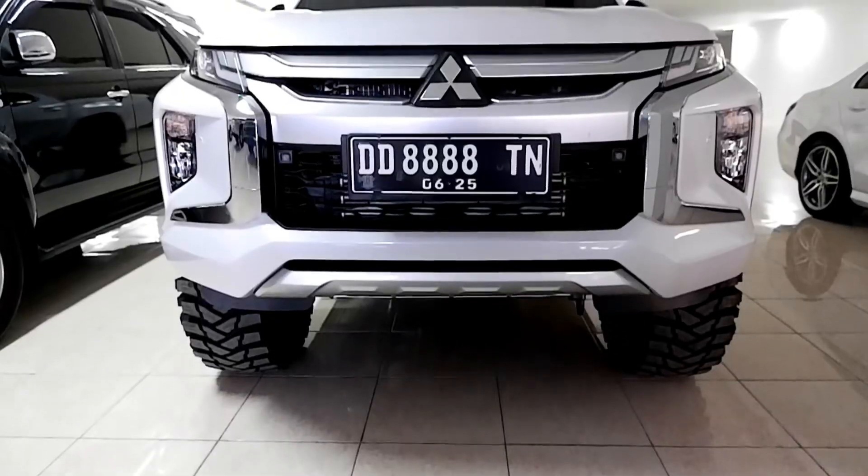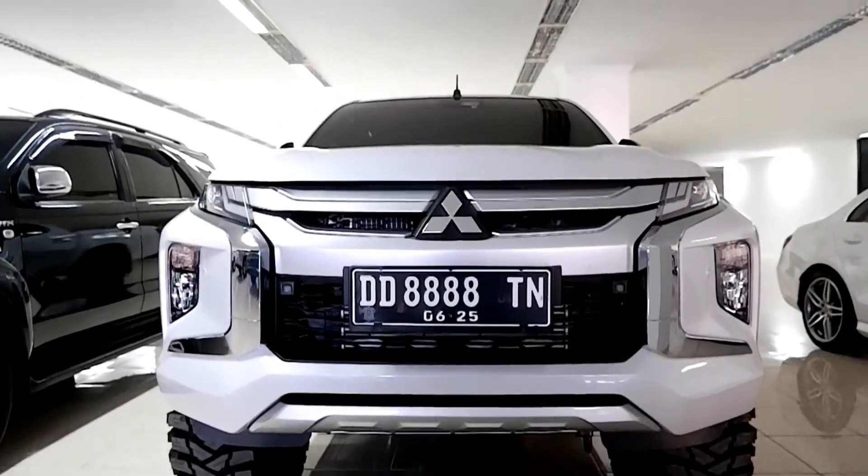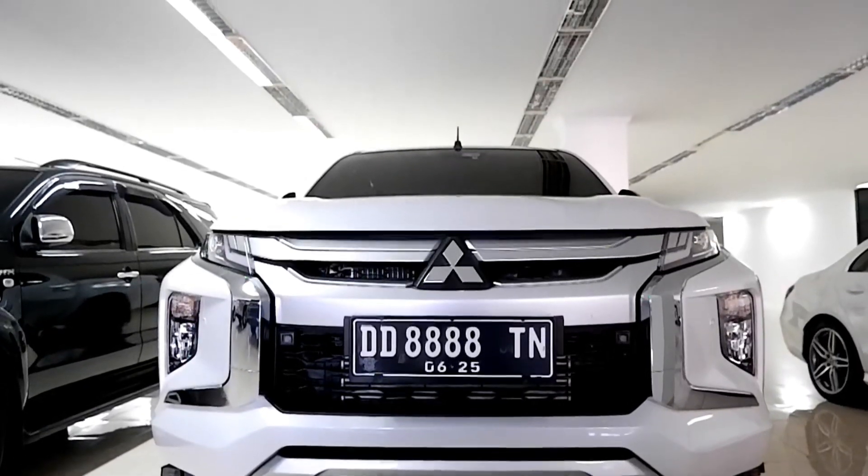Ini adalah Mitsubishi New Triton Facelift yang ultimate, yang udah dimodifikasi. Dan mobil ini dipasarkan dengan angka yang cukup murah kalau kita bayangkan atau kalau kita menghitung nilai investasi daripada modifikasi mobil ini. Seperti apa mobilnya? Akan saya tunjukkan ke kalian semua.